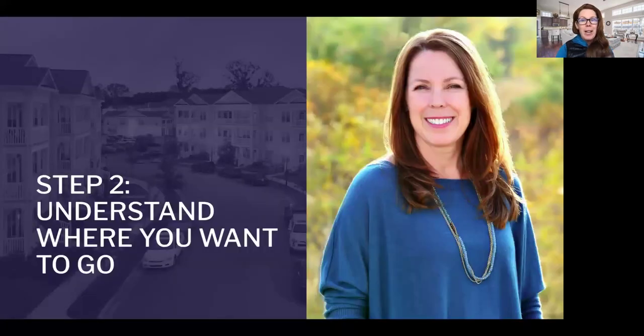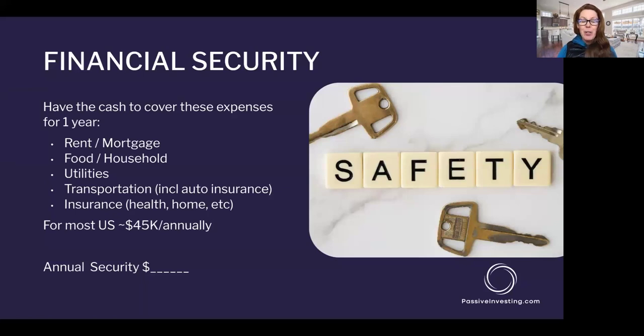So we've got to know where we're at and what our portfolio is doing for us currently. Then we've got to know where we want to go in retirement. Do you want financial security? Do you simply need to have enough cash on hand to cover your expenses for one year? Write down your annual security number — what you need for rent or mortgage, food, household expenses, utilities, transportation, and all your insurances. This doesn't include family vacations, just what keeps the lights on and food on the table.